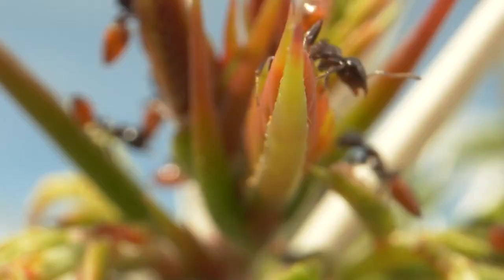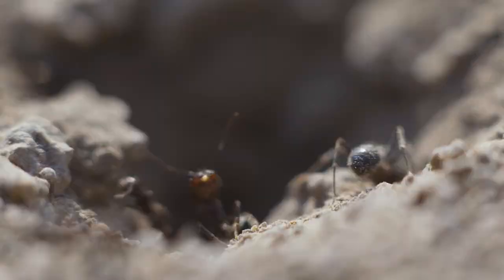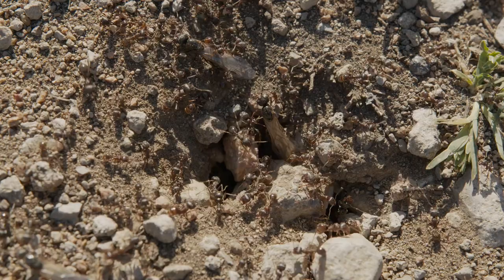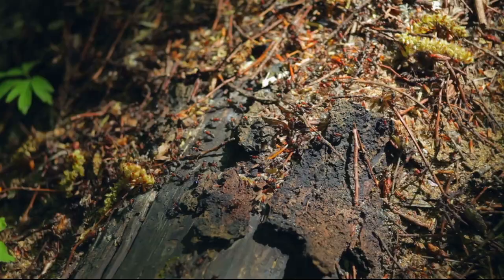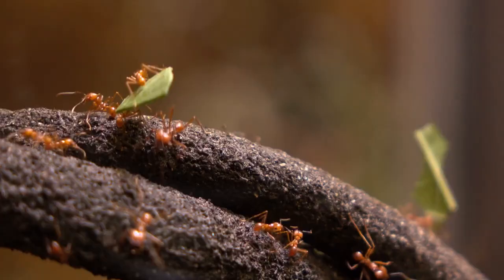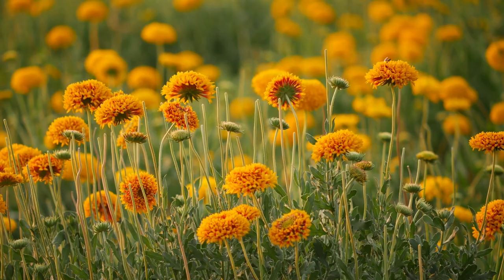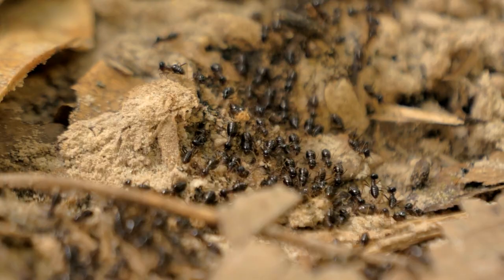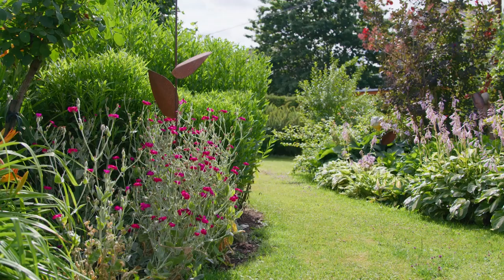Are you finding yourself constantly combating a seemingly endless horde of ants in your garden? Welcome to another episode in our series, focusing today on how to get rid of ants in your garden. In this video, we will delve deep into the world of ants, understanding their behavior, and exploring effective, environmentally friendly solutions to keep them at bay. Let's embark on this journey of transforming your ant-inhabited garden into a serene, ant-free oasis.